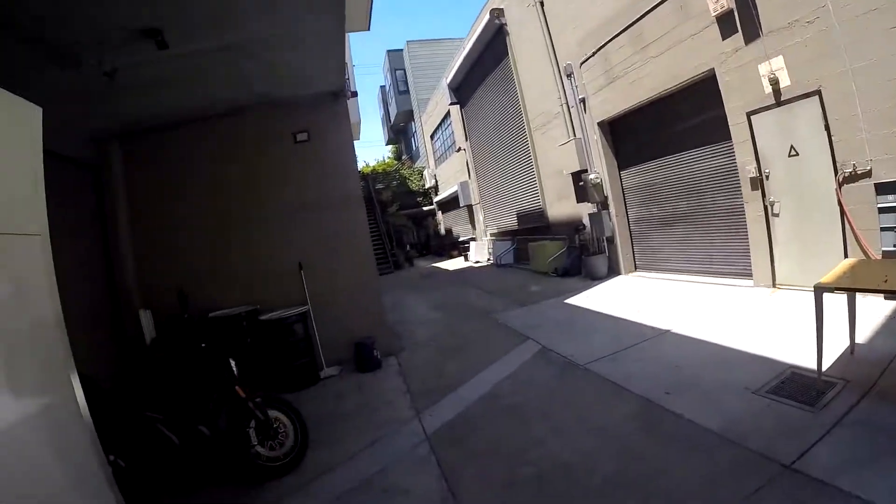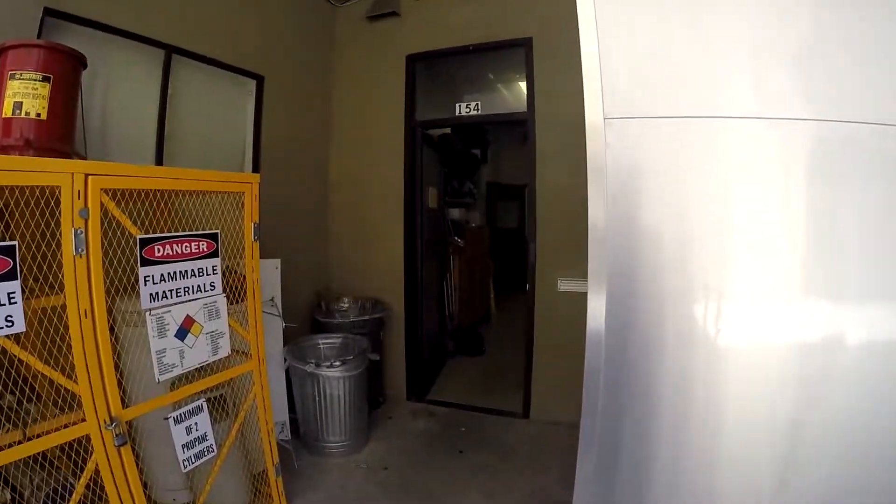This is my office and my desk — this is where I do all the programming and modeling and such.